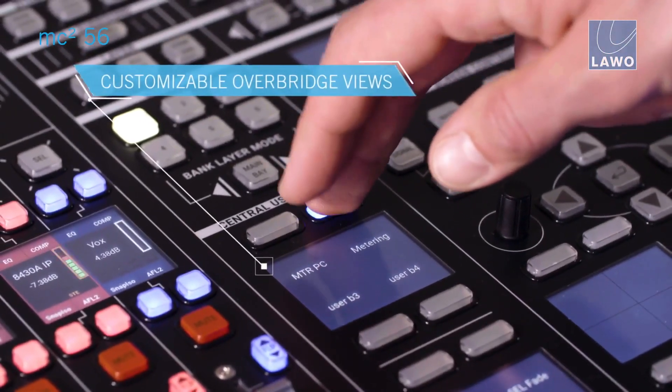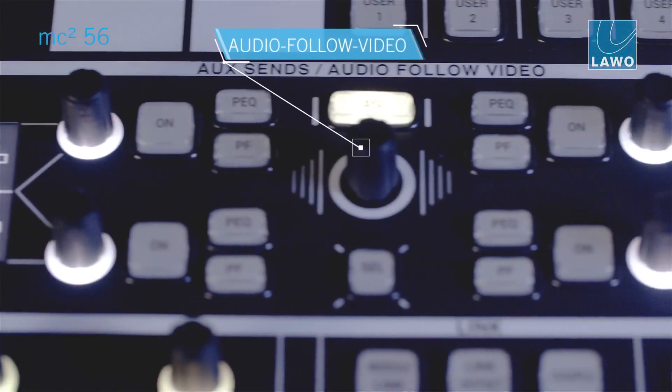More and more projects have a very comprehensive and complex integration of different workflows to the operator's audio control room. So we implemented VSM control possibilities straight into the console at the operator's sweet spot, using soft panels and also mapping dedicated functions to hardware buttons. This allows more integrated workflows than with any other console.